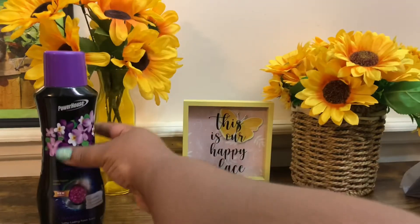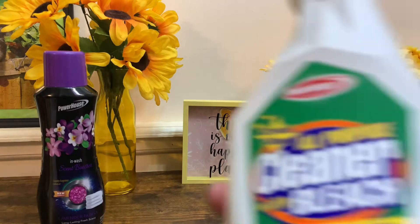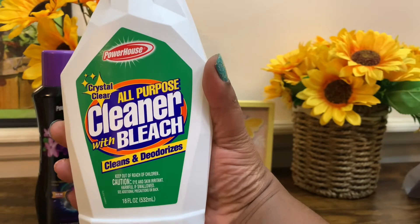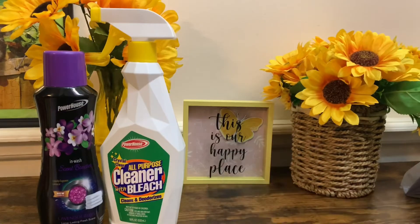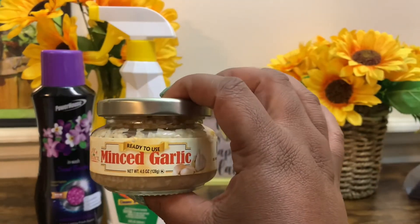Also from the dollar deal, I grabbed one of the Powerhouse All-Purpose Cleaner with Bleach, 18 fluid ounce.